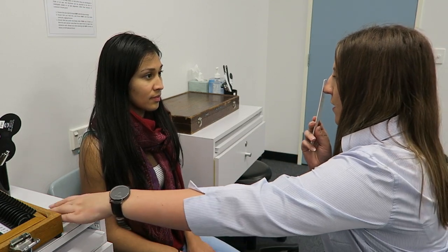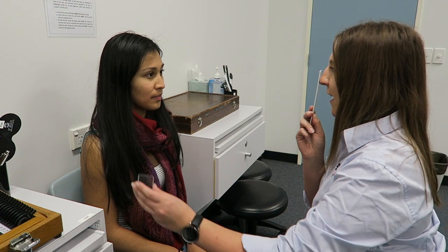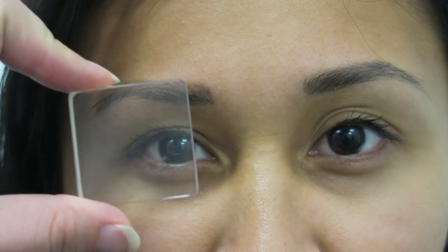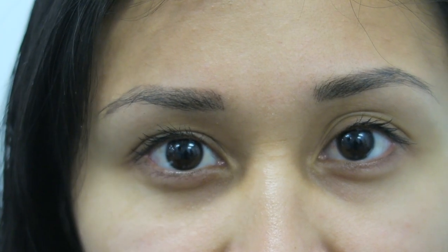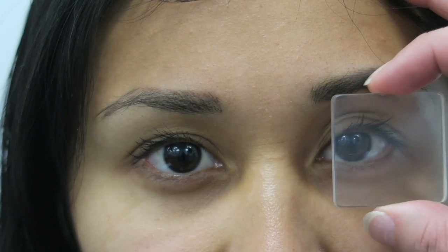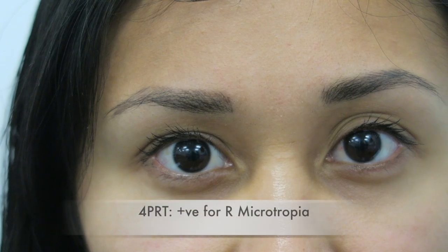I'm just going to do another test to make sure that your eyes are straight. I'll get you to look at those letters again and read the smallest line — O-T-H-V-T. Look at the H for me now. I'm just going to pop this prism in front of you. We are observing a normal response here: the eye under the prism moves in, and the other eye makes a conjugate movement out, which takes the image off the fovea and creates diplopia. Diplopia is the drive for motor fusion, causing the eye to move in and bring the image back onto the fovea. However, for the purpose of this video, we are assuming a failed response. In a failed response, we would either see the eye under the prism not move inwards, or the opposite eye not moving back in after making the conjugate movement out.